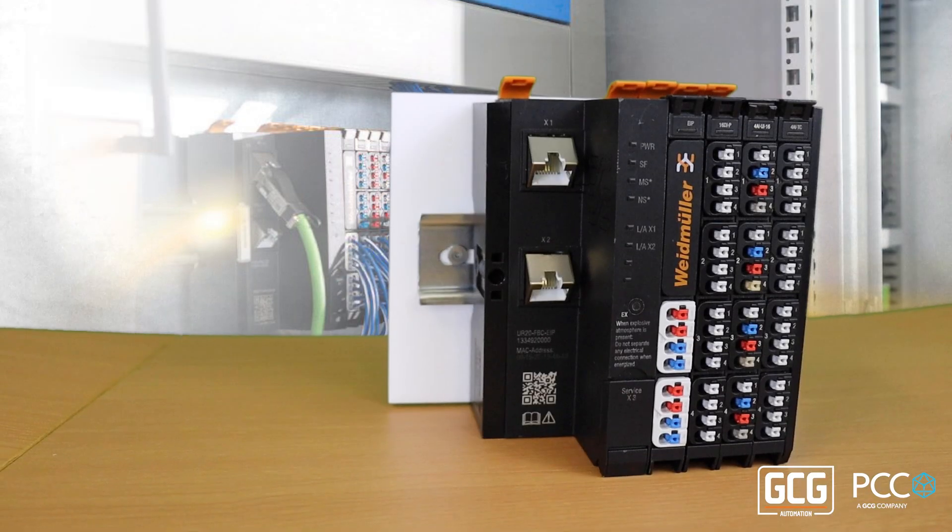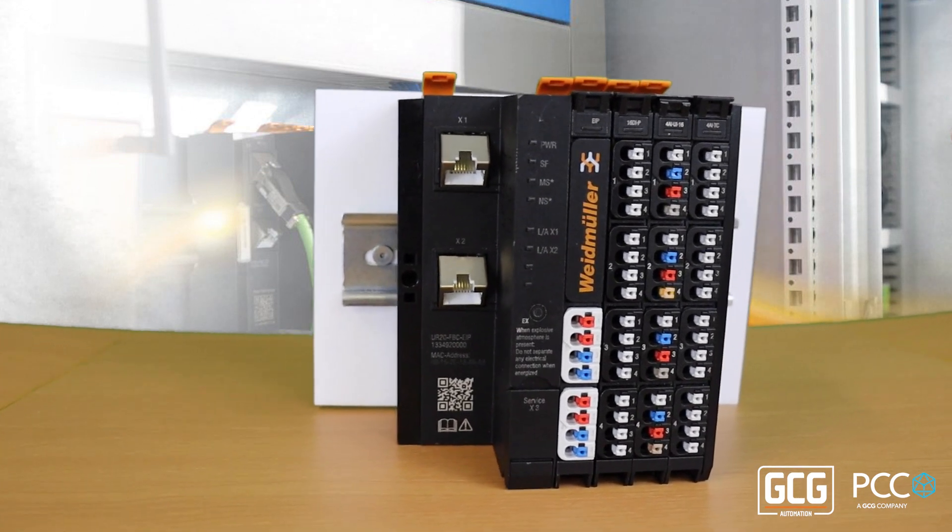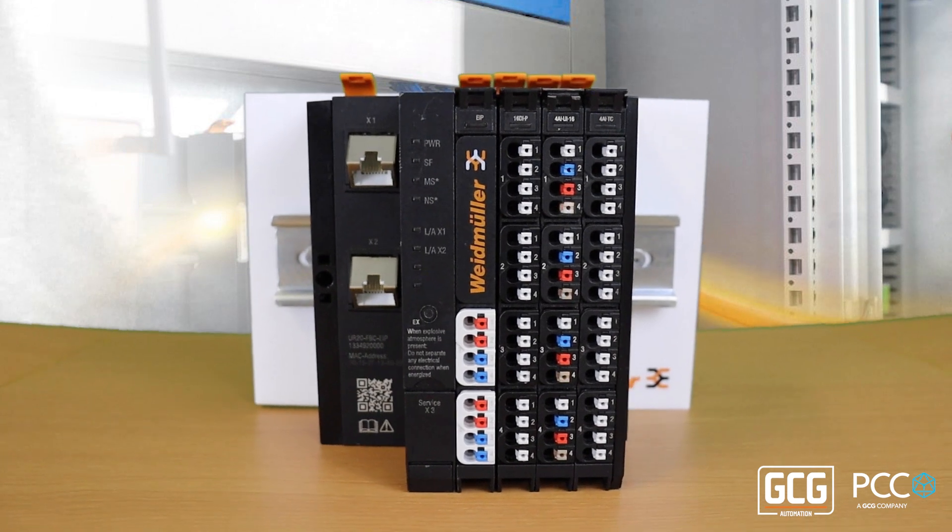It's very modular and compact, as you can see looking at it, and you can get the cards in 2, 4, 8, or 16 points with virtually every flavor that you could imagine.